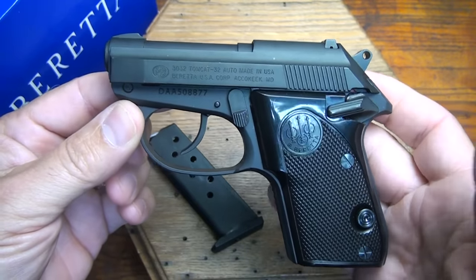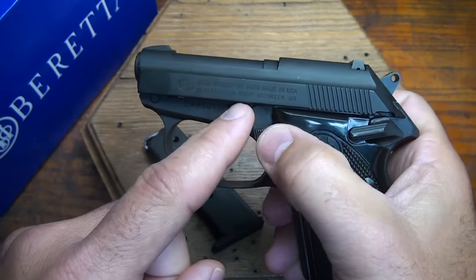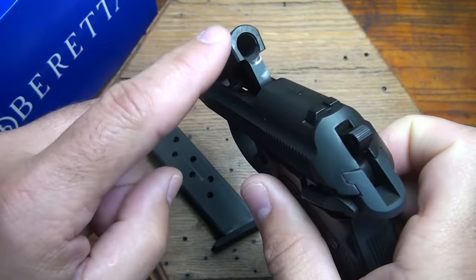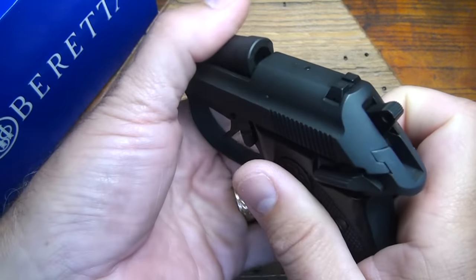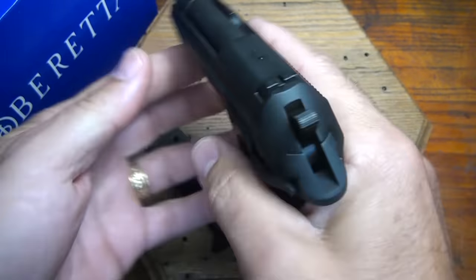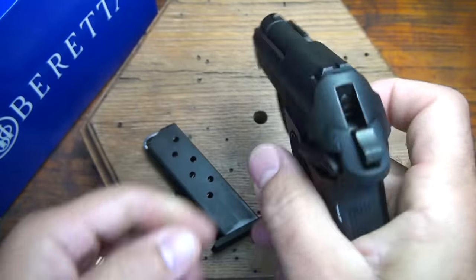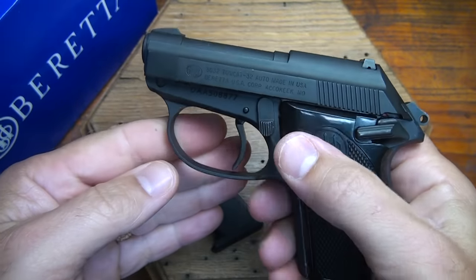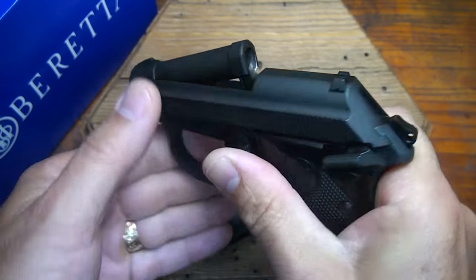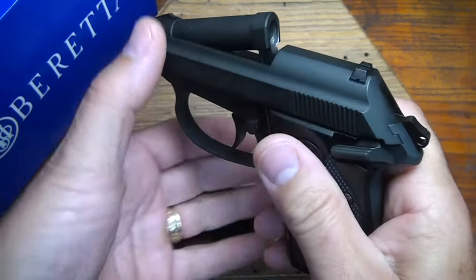Being a blowback design, there's no extractor. Because of that, they can apply this tip-up barrel, which really makes it nice to be able to load and unload. The round goes directly into the chamber, and then you can close it and it's ready to fire. No need to rack the slide. You can rack the slide if you choose, but there's not really any need to, because with this barrel tip-up feature, you can load and unload very safely.